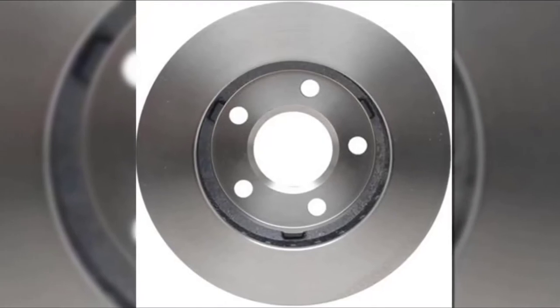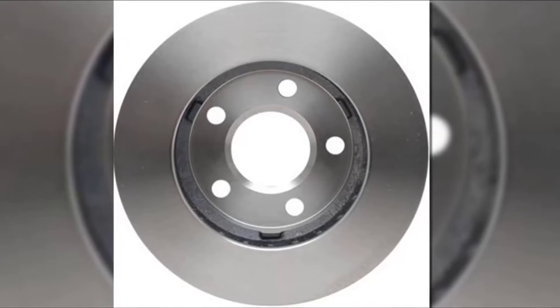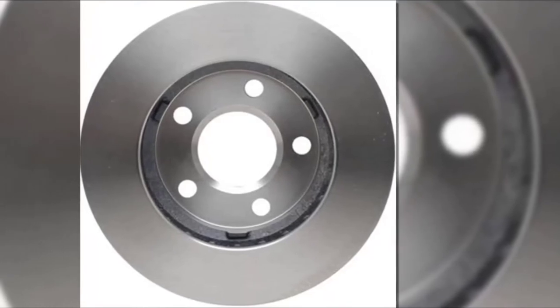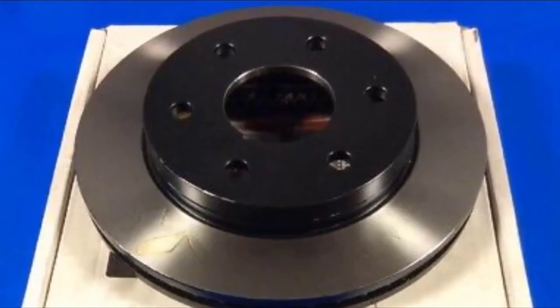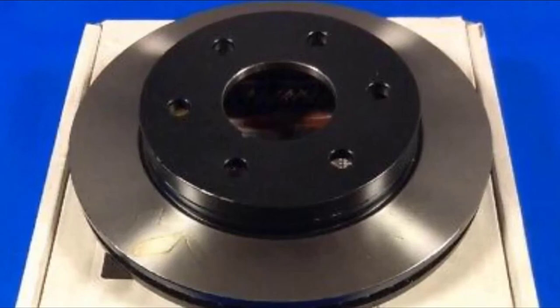The Raybestos 56631R product line fits one of the biggest ranges of vehicles of any rotor currently being sold, from sedans to SUVs. They're easy to install and have plenty of perks over OEM rotors, including quieter application and effective heat dissipation. Our favorite thing is how responsive we've found these rotors — they're just built to be driver-friendly.